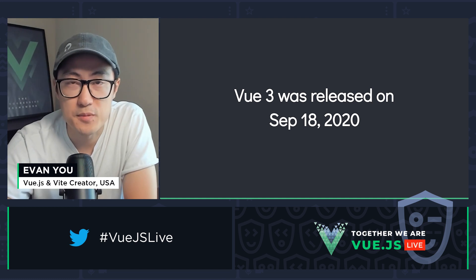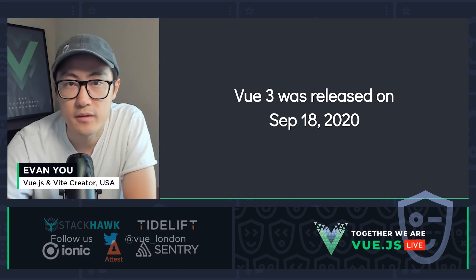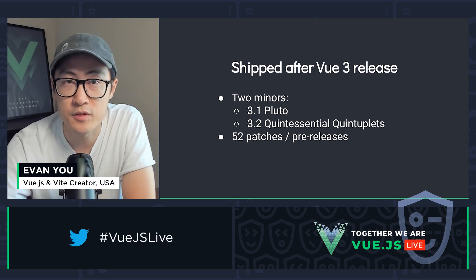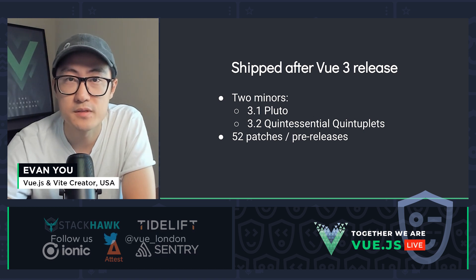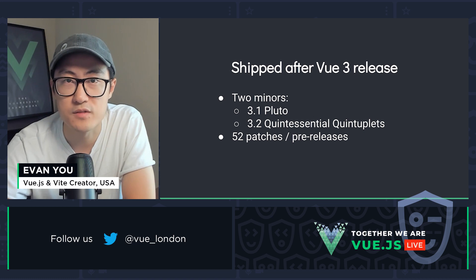Vue 3 was released on September 18th, 2020. It's crazy to think that it's been out for over a year already. Over this past year, we shipped another two minor versions, 3.1 and 3.2. 3.1 was mostly focused on the migration build, and 3.2 — which we'll talk about a bit later — shipped a ton of new improvements. In between that, we had 52 patch and pre-release versions.